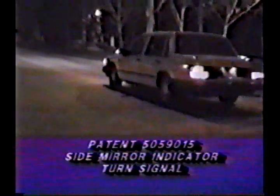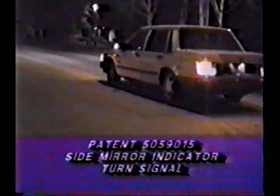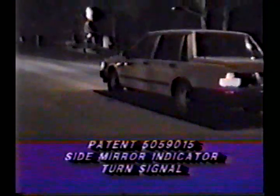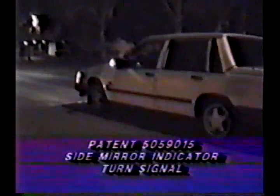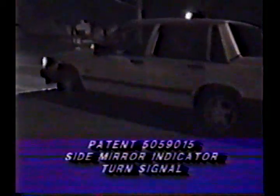Finally, a very favorable agreement can be arranged for the manufacturer that decides to accept this offer to be the first automobile manufacturer to use this patent on their production vehicles.